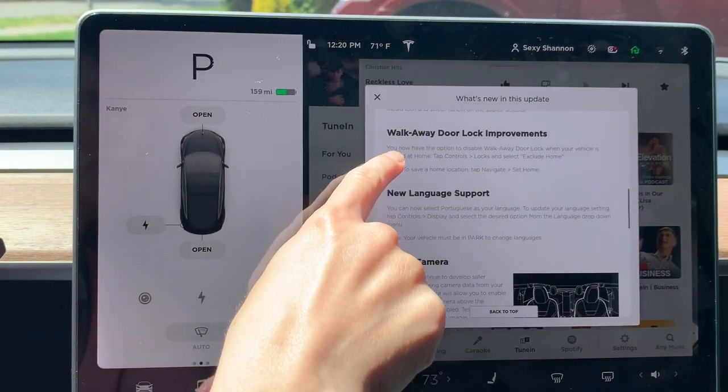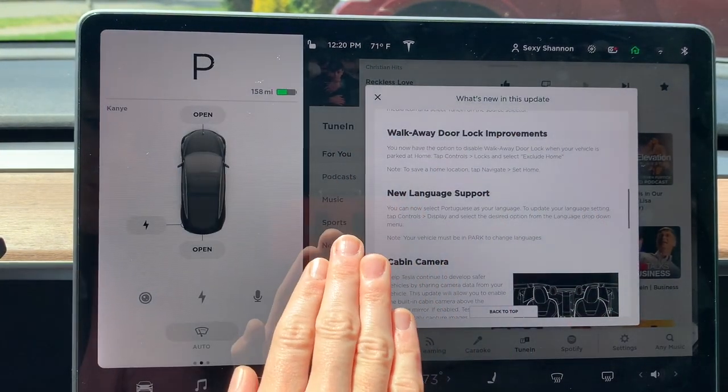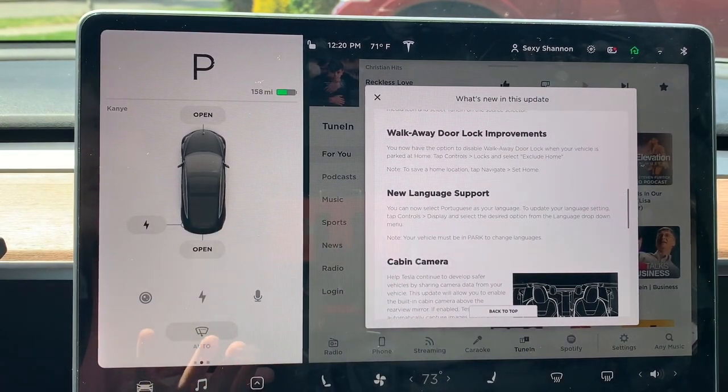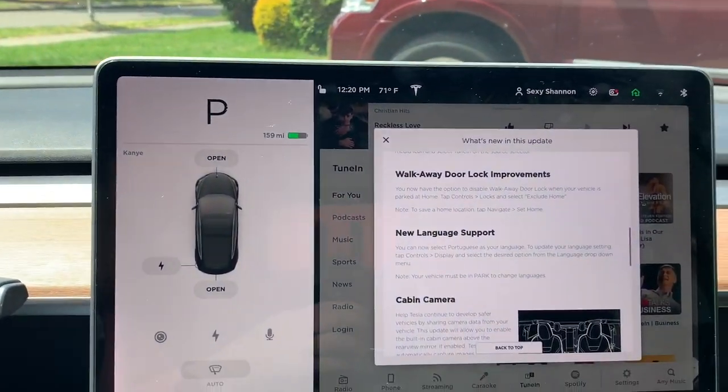One update is definitely more important than the other for me personally: the walkaway door lock improvement. Our car is typically parked in the garage, and when I lock the car — which happens frequently because you usually have your phone in your pocket when you leave — the door locks right after you leave. Then once I go inside, sometimes I realize I left something in the car and I've already put my phone on the couch or counter. If the car can stay unlocked when it knows it's at home, that is perfect for me. A-plus Tesla — that is an awesome improvement.